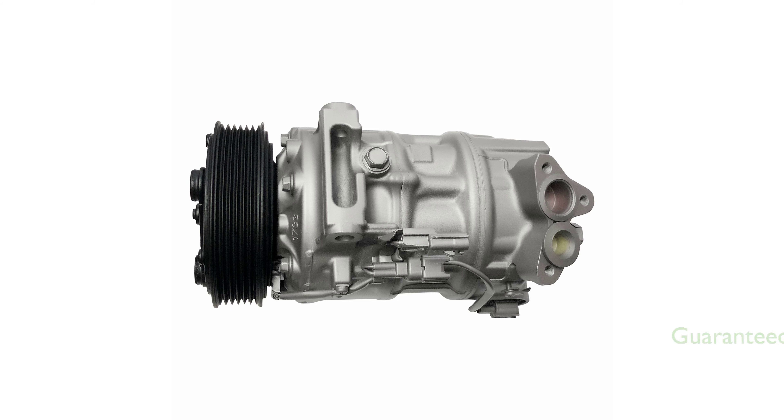The IG-585 Nissan Sentra AC Compressor can be easily confirmed to fit your vehicle by using Amazon's Garage, ensuring a guaranteed fit. The compressor is rigorously tested for noise, leaks, and durability, ensuring that it meets high standards of quality.